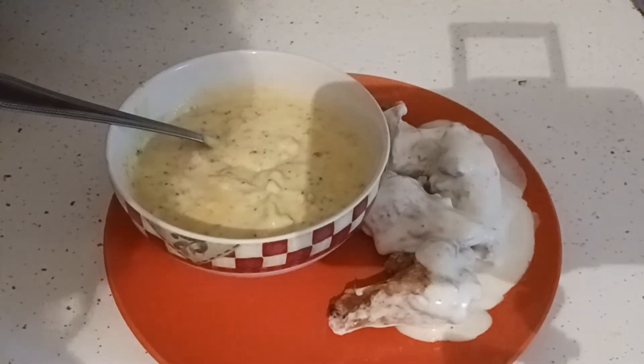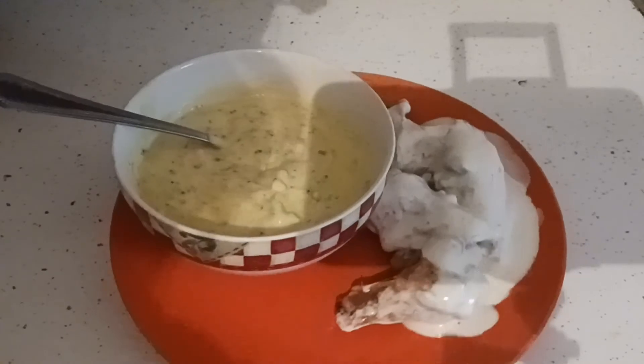My children don't really care for the soup, especially my youngest. I thought they would because they do like broccoli. I cannot wait to dive into this.